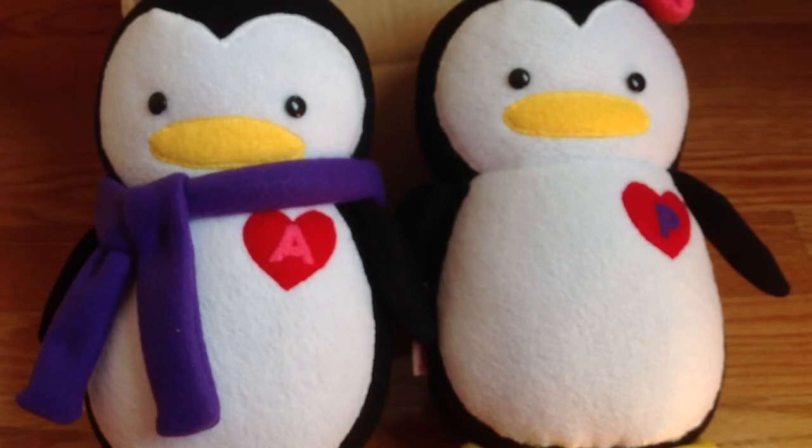I emailed her and she added me to the list. I was so excited because I'd been waiting to order these customized penguins for me and my boyfriend. Anyway, this is it — I just wanted to share this with you. I hope all of you are having a great weekend. Thanks for watching, bye!